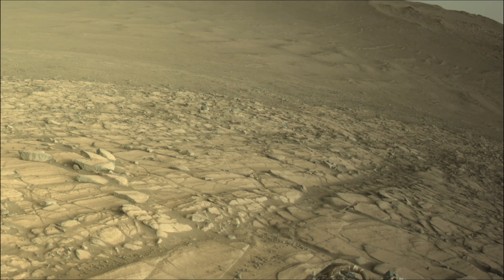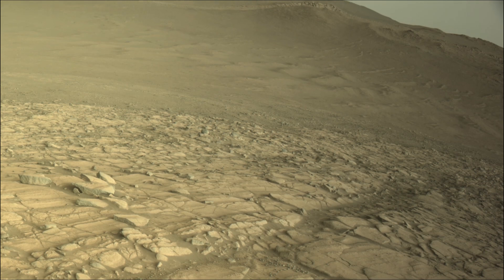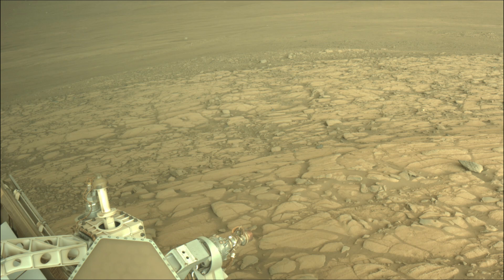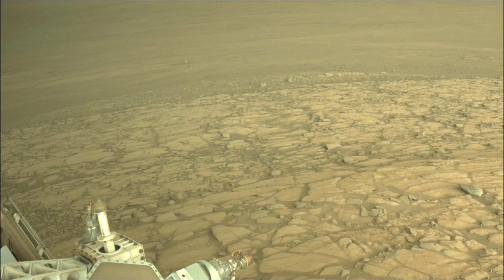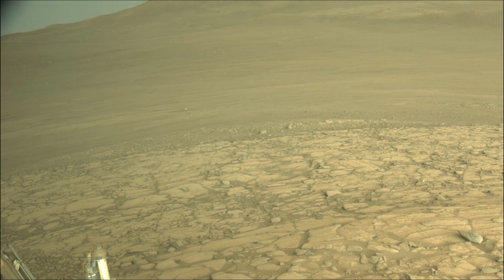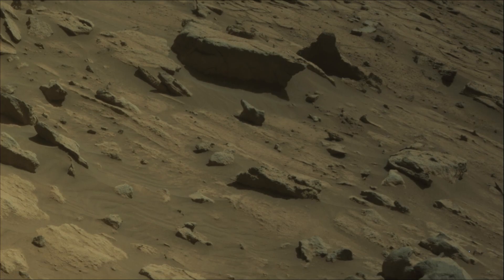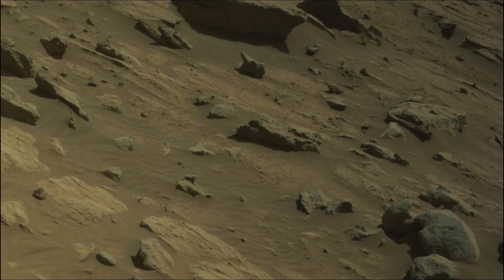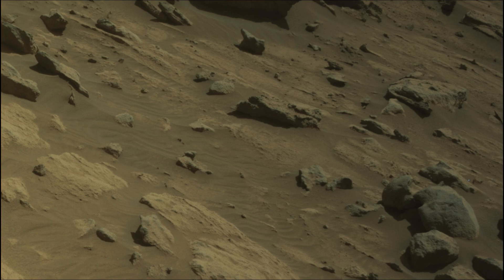The Mars 2020 Perseverance mission is part of NASA's Moon to Mars Exploration Approach, which includes the Artemis missions to the Moon that will help prepare for human exploration of the Red Planet. NASA's Jet Propulsion Laboratory, which is managed for the agency by Caltech in Pasadena, California, built and manages operations of the Mars Perseverance rover.